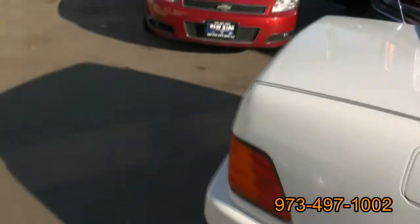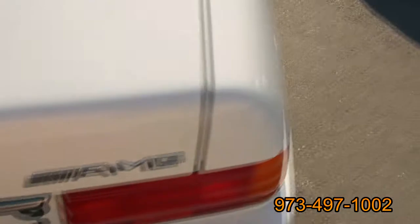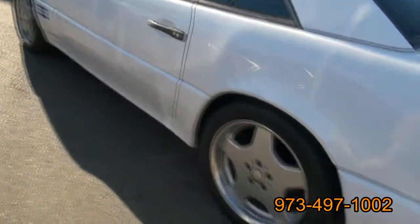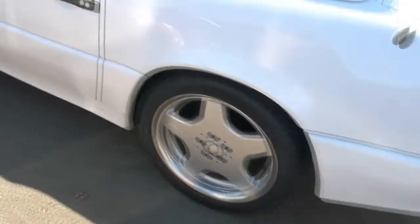Solid automobile — antenna is even aerodynamic, AMG badge. Plenty of room in that trunk, actually not bad at all. Definitely beefy, deeper dish in the rear.